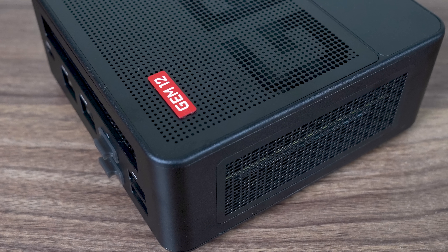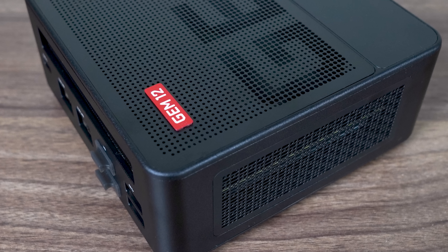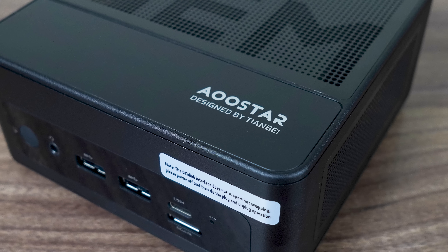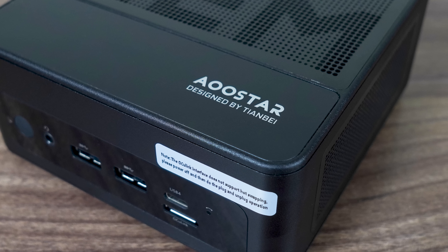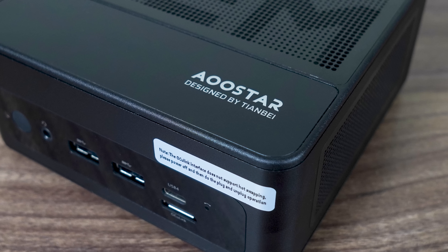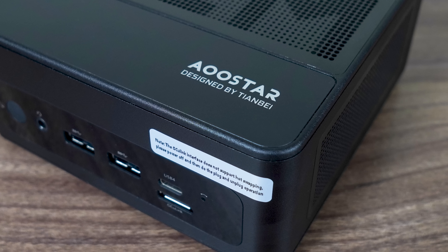For the price, the Gem 12 comes with 512 gigabytes of storage and 16 gigabytes of RAM. This mini gets a lot right — it performs well, has good cooling and low fan noise. That's not as common a combination as it should be, and it makes the Gem 12 a great pick for anyone.